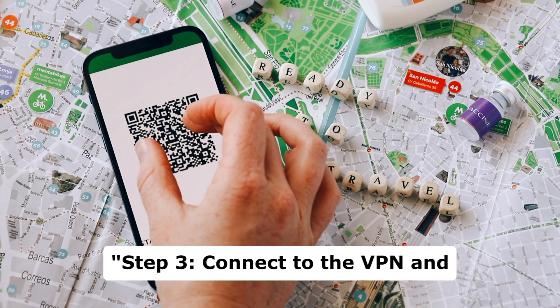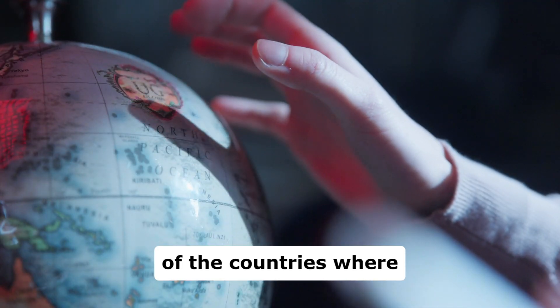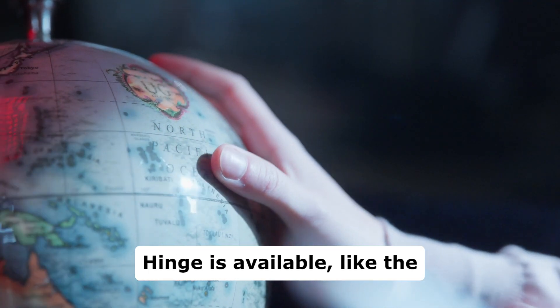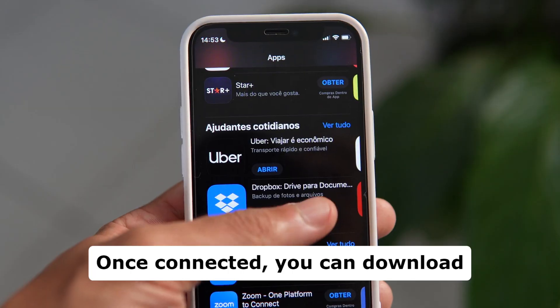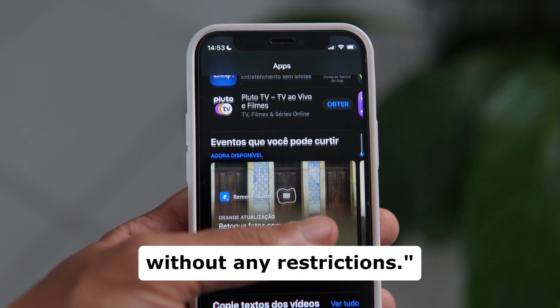Step 3: Connect to the VPN and choose a server located in one of the countries where Hinge is available, like the United States or Canada. Once connected, you can download and use the Hinge app without any restrictions.